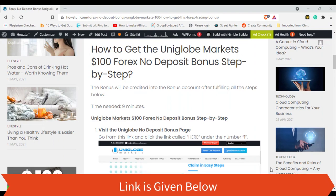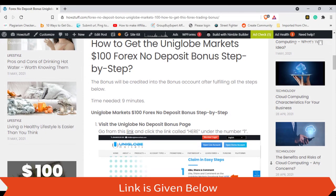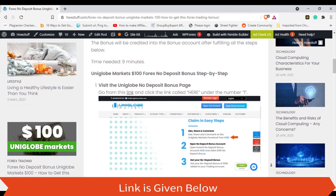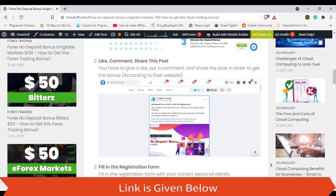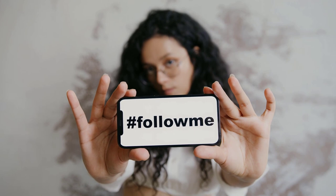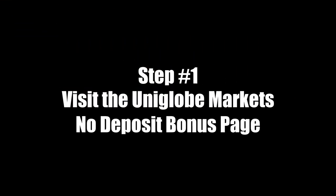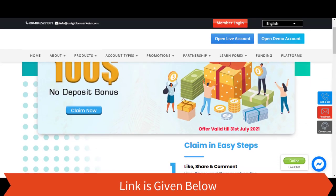Step 1: Visit the Uniglobe Markets no deposit bonus page. You can go through the registration link for that. You can see all the steps listed there. Go from the link and click the link called 'here' under number one.